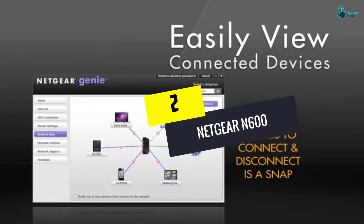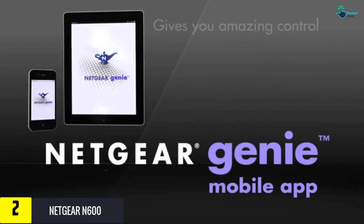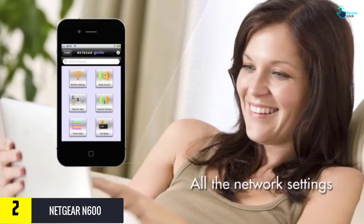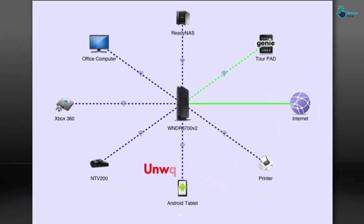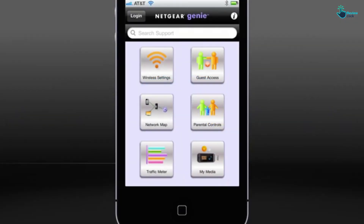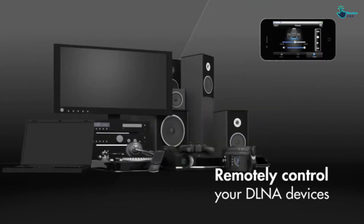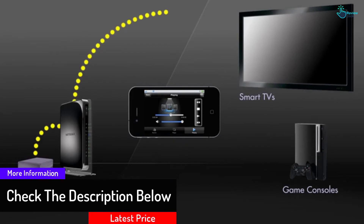At number two, we have the Netgear N600. We vouch for the N600 if you're looking for a good Netgear wireless router without breaking the bank. It is a dual-band model that delivers a reasonable 300 megabits per second of speed. We love the integrated broadband usage meter that allows you to measure your daily internet traffic. This router supports automatic quality of service to let you enjoy media, gaming, and internet telephone without buffering.